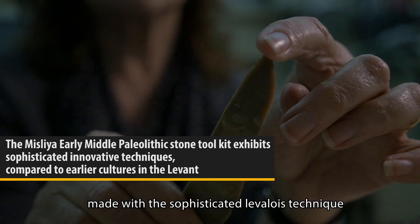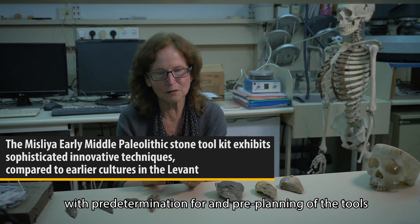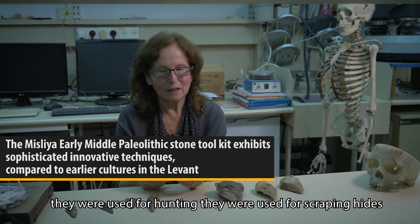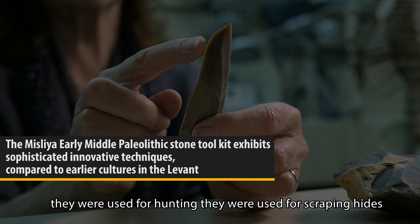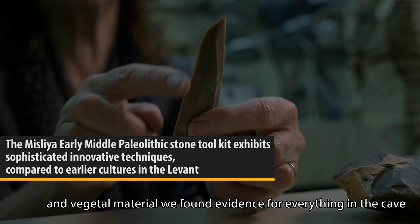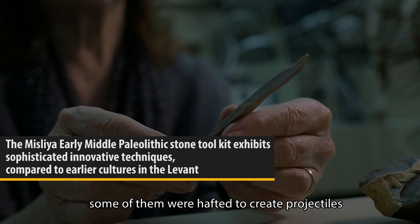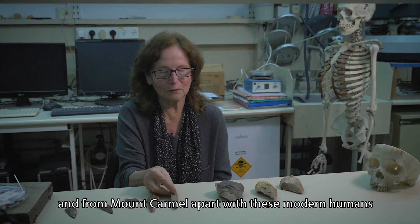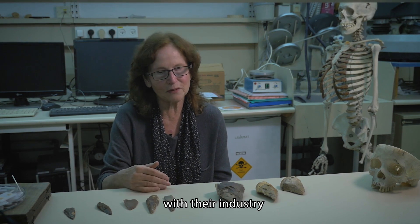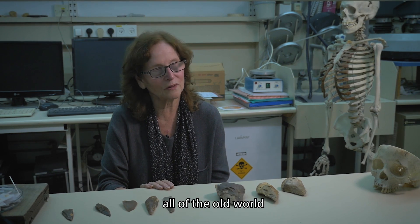Made with the sophisticated Levallois technique with pre-determination and pre-planning of the tools. They were used for hunting, for scraping hides and vegetal material. We found evidence for everything in the cave. Some of them were hafted to create projectiles. And from Mount Carmel, apparently these modern humans with their industry colonized slowly all of the Old World.